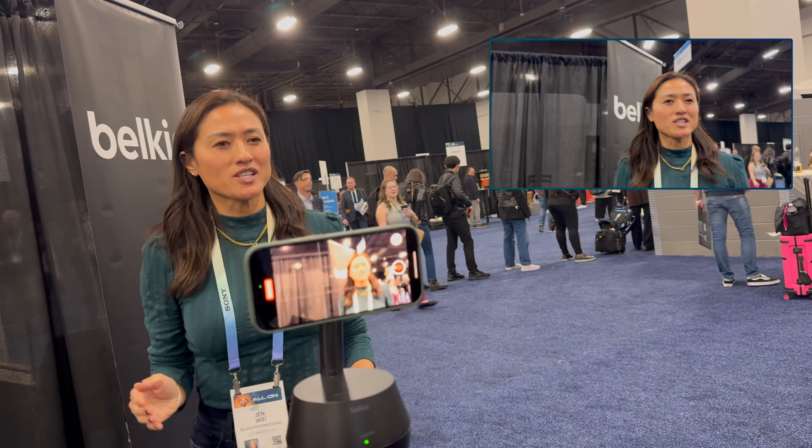Let's say I'm just regular me and I want to FaceTime with my sister while I'm cooking in the kitchen. How many times have you been like, hey, I'm still here, I'm still here?